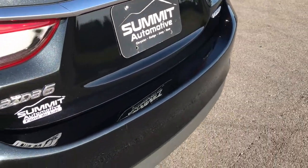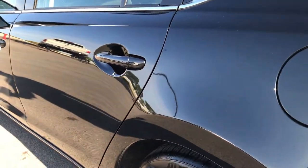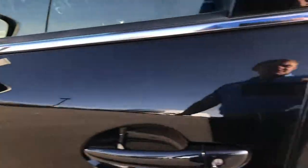We'll take a quick look in the trunk in just a second. Down this side of the car it's just as clean as the passenger side — it's like a mirror on these doors, very very clean.